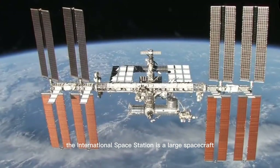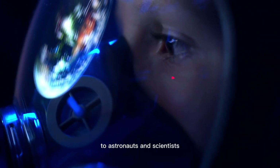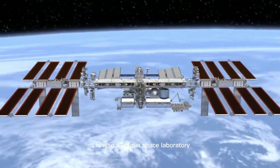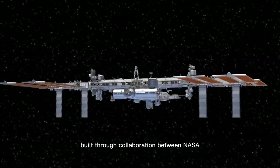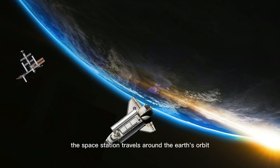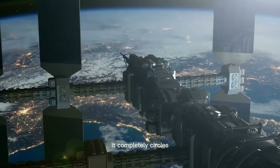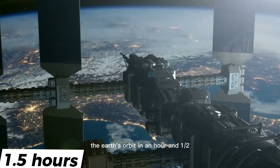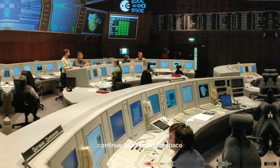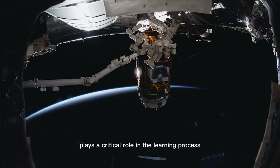The International Space Station is a large spacecraft that orbits the Earth. It also provides accommodation to astronauts and scientists who visit space for missions. It is also a unique space laboratory built through collaboration between NASA and many other countries. The space station travels around the Earth's orbit at a speed of 250 miles per hour, and it completely circles the Earth's orbit in an hour and a half. NASA and other space agencies continue to learn about space and live outside our planet, and the space station plays a critical role in the learning process.